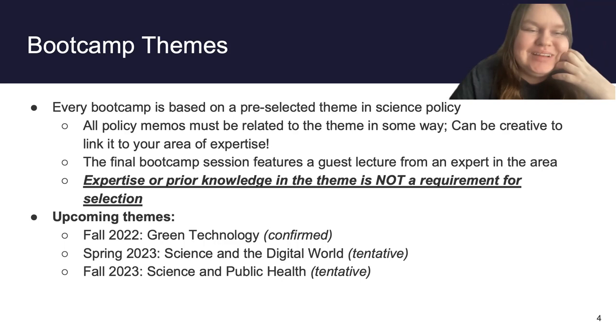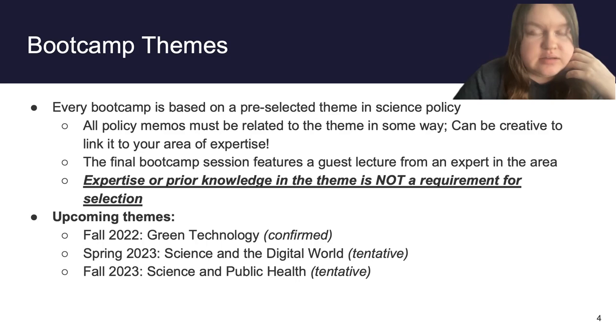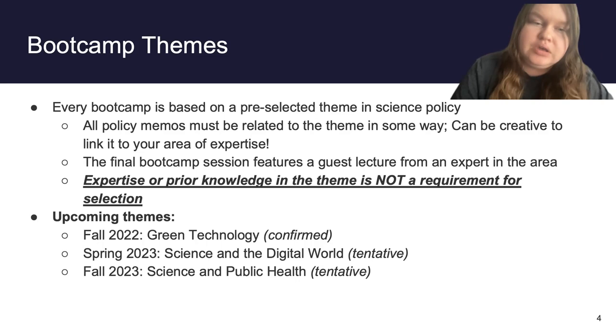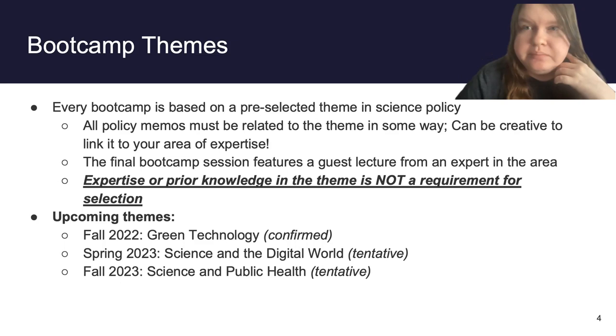Expertise or prior knowledge in the theme is not a requirement for selection — this is bolded, underlined, and italicized. If you are not an expert in green technology, do not let that deter you from applying. Regardless of theme, I highly recommend you apply if you are interested. We do have some tentative upcoming themes: fall 2022 is green technology (confirmed), spring 2023 is tentatively science and the digital world, and fall 2023 is tentatively science and public health.